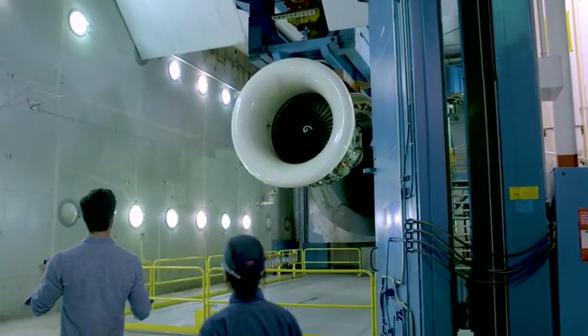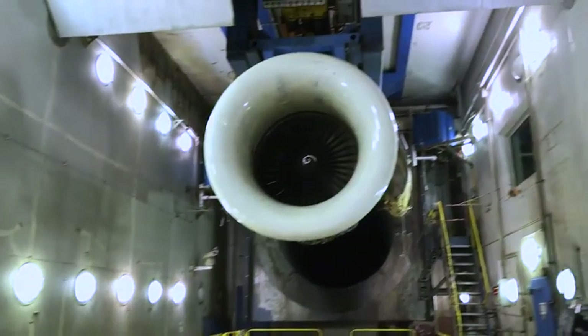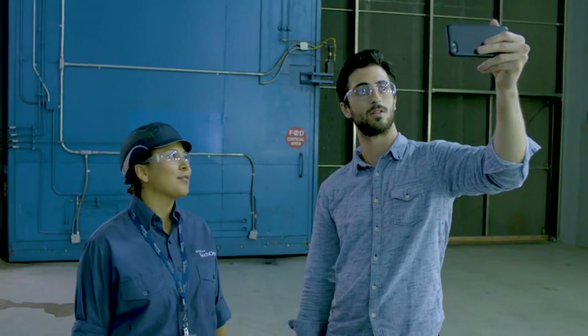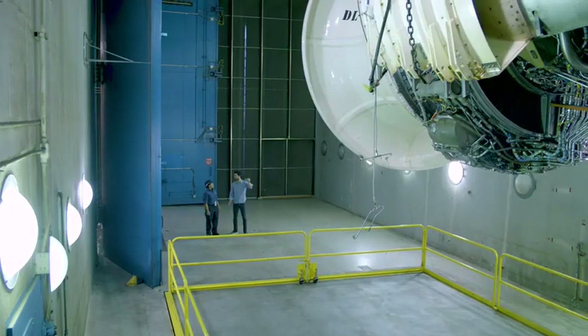Whoa, what is this? This is called a test cell. Here we run the engines at full power to make sure that they're functioning properly — but not while we're in here, right? Right.